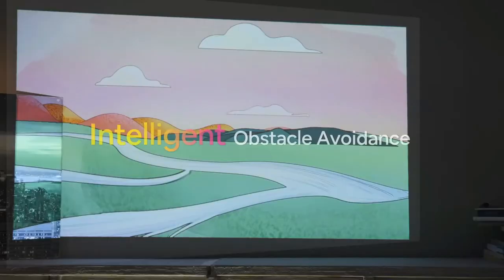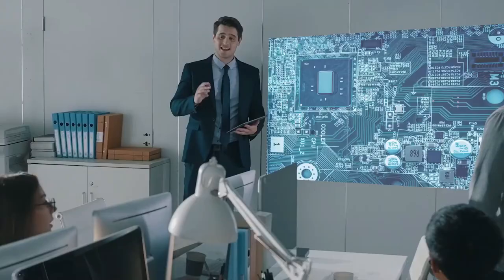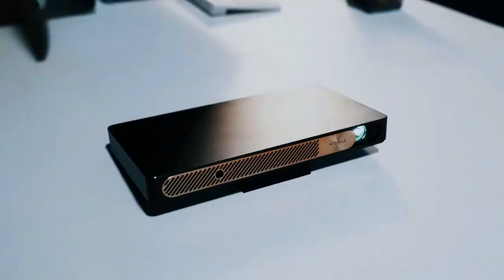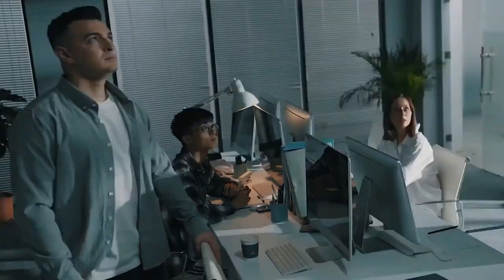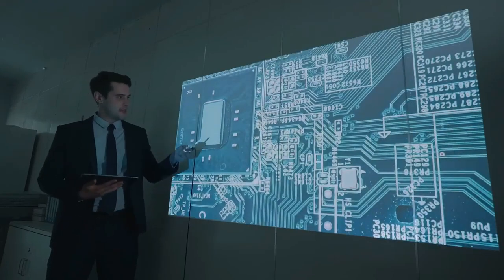And with advanced auto calibration technologies like automatic autofocus, auto keystone correction, intelligent screen alignment, and intelligent obstacle avoidance, the Wiimax Go Advanced makes setting up and adjusting a screen easier than ever. This projector is perfect for business users who want to take their presentations on the go and is also great for outdoor night movies.